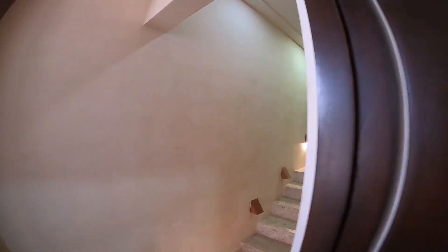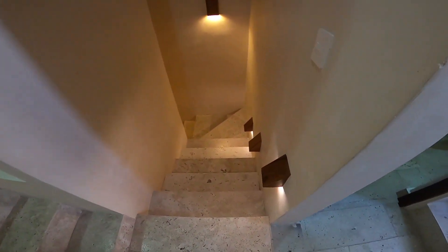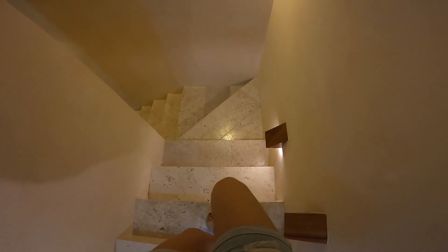Oh my god, I'm so excited about this room. It's all the way downstairs, so follow me. Oh my god, there's more stairs. Oh my god, I love it. So there are two doors here. I don't know which one it is — probably not this one. Let's try this one.